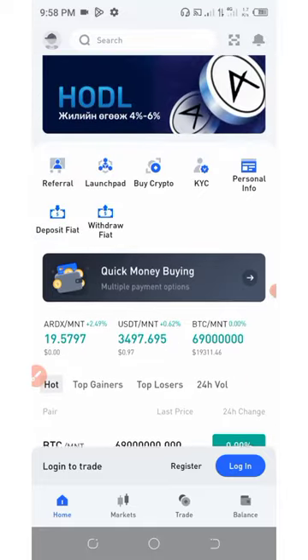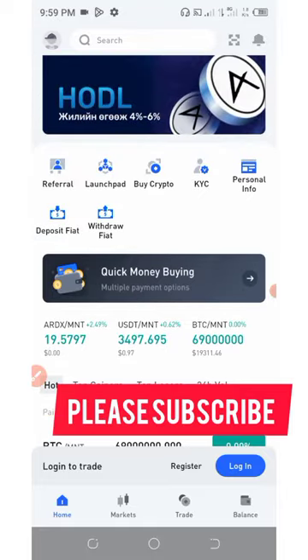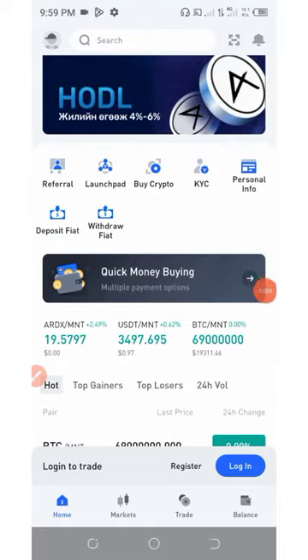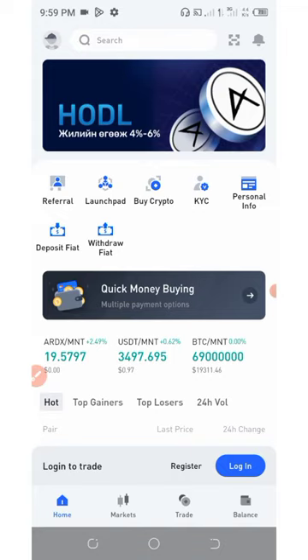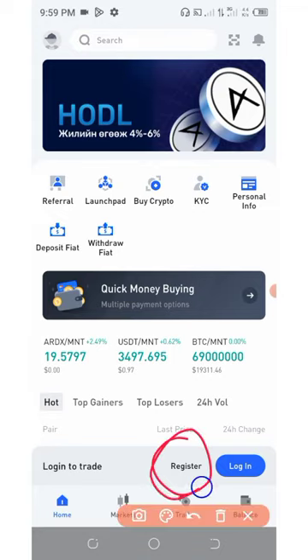All you need to do is register with this platform, submit your email, OTP, set a password, enter the invitation code, and you'll get your free tokens. All you need to do is download this application with the link below in the video description, and then click on Register.